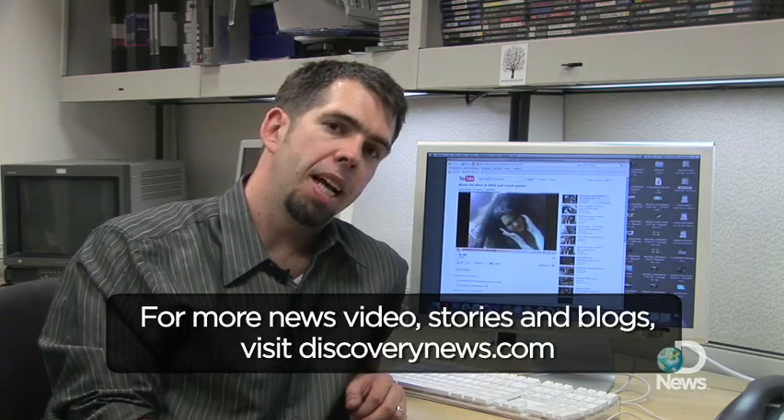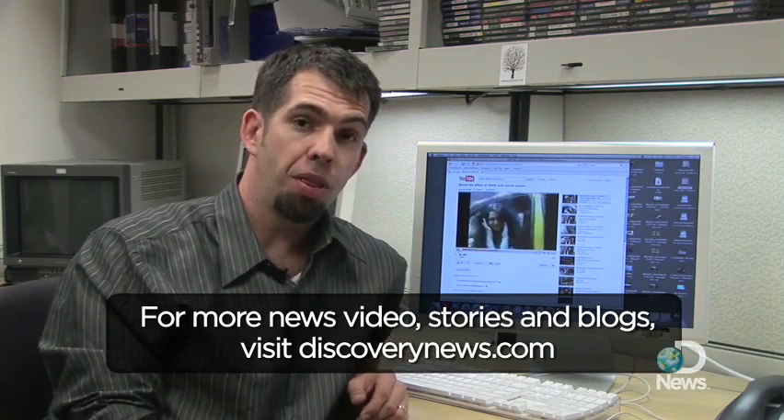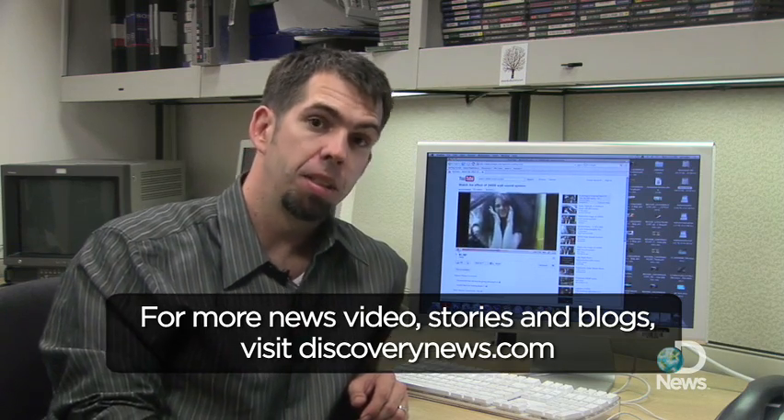For Discovery News, I'm James Williams, and that's the effect of a 24,000 watt sound system explained.